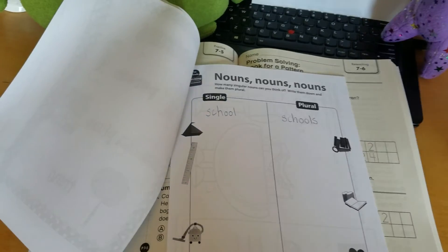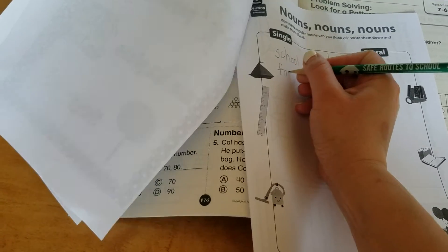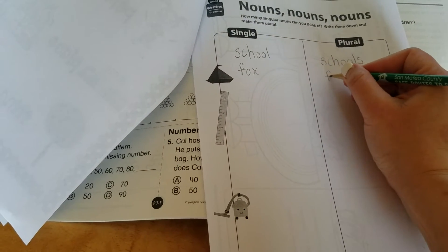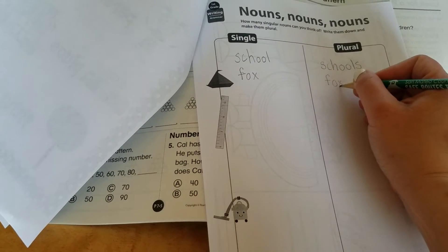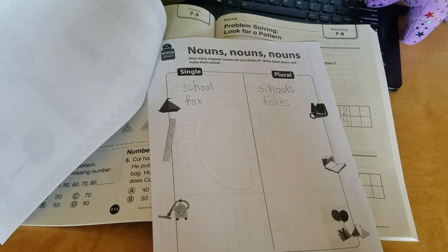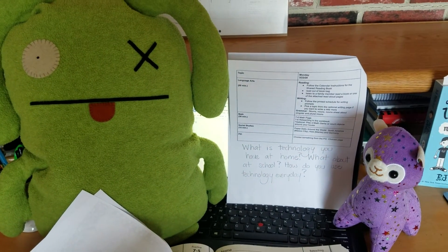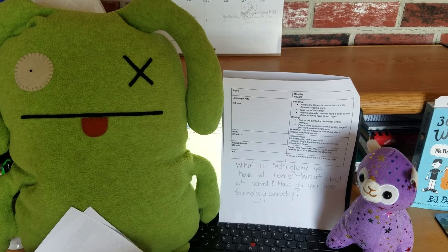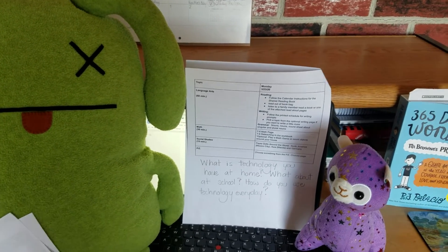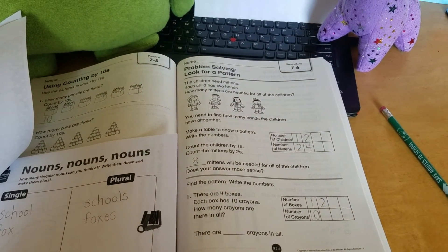If I have a noun like fox that ends in an X, when I make that plural, instead of adding just an S, I'm going to be adding ES as well. Your next assignments are math. You're going to be doing the 7-6 math page. I'll be talking about that in a later video, but you're also going to be doing the 7-6 reteaching page, which again, in the math video, I will explain.